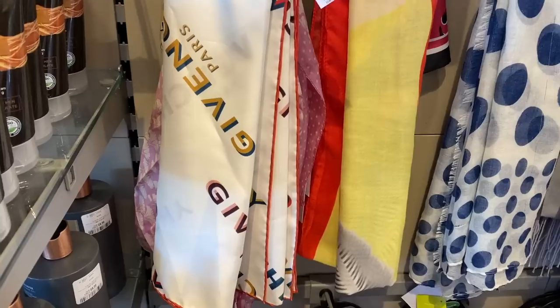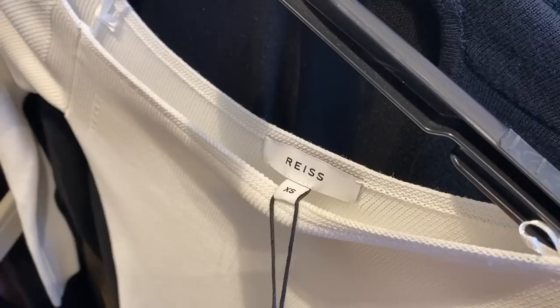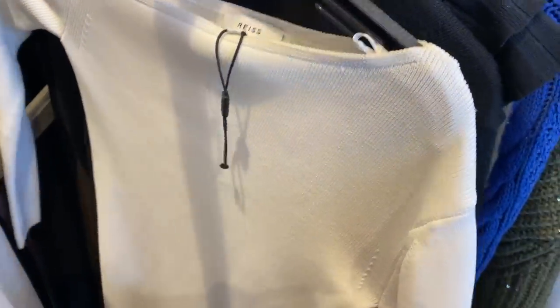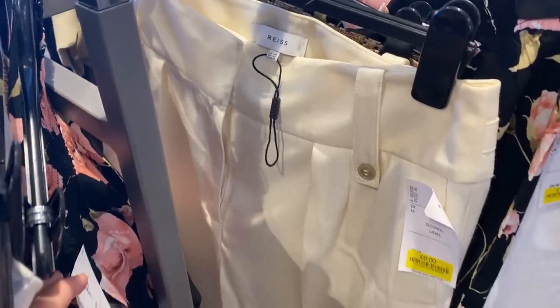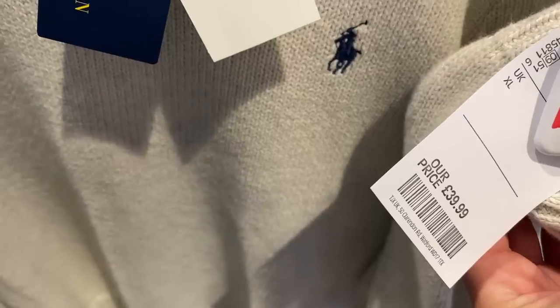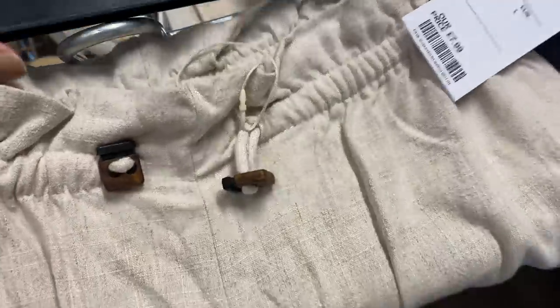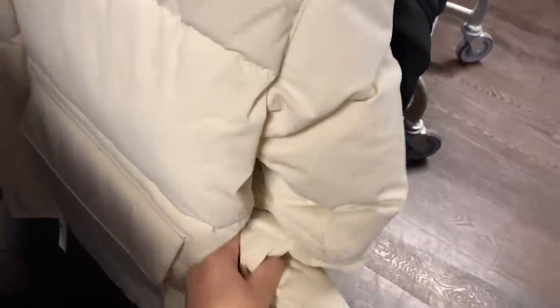Then I did pop into TK Maxx and had a quick look at some of the clothing. They did actually have some amazing brands — Reese, Givenchy, they had Gucci and Stuart Wiseman, some Acne shoes — loads of which I have actually taken pictures of and shared on my Instagram. They are highlighted and saved for you to look back on.